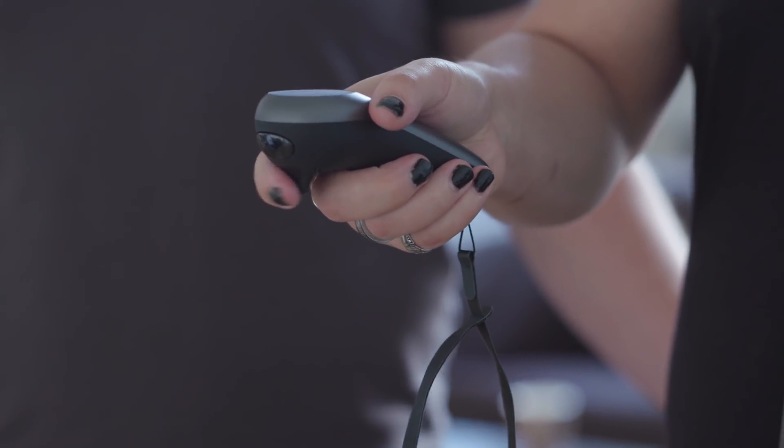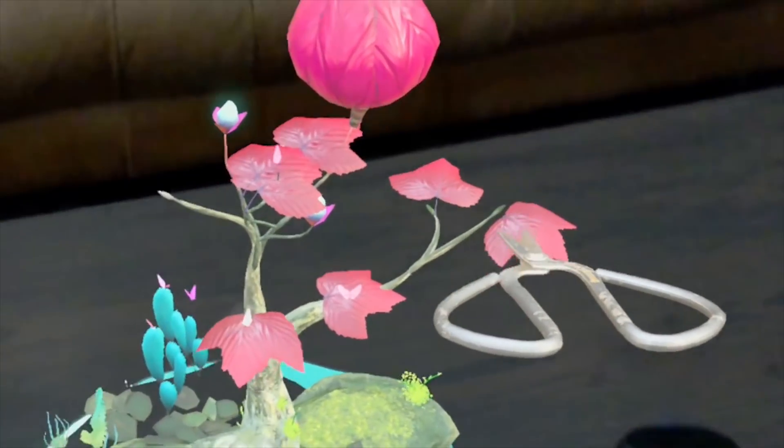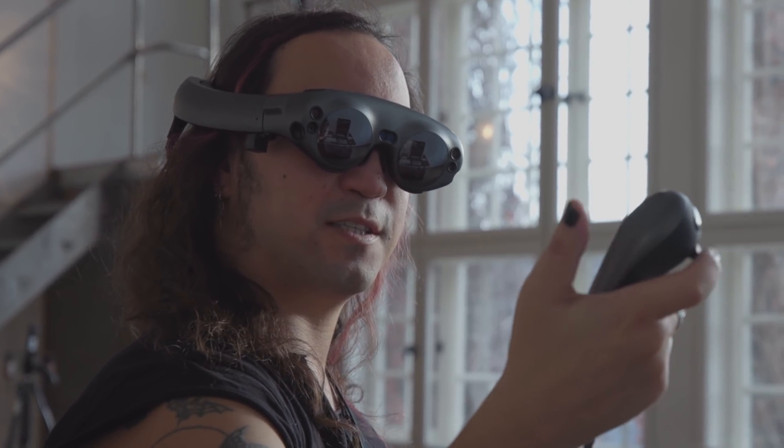The furniture that the Wayfair app enabled us to drop into the room was clearly visible. It was still easy to distinguish the real objects from the virtual ones, which appear as kind of ethereal, quasi-solid holograms.